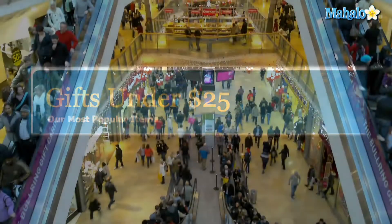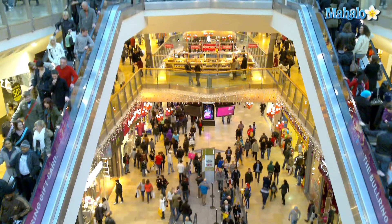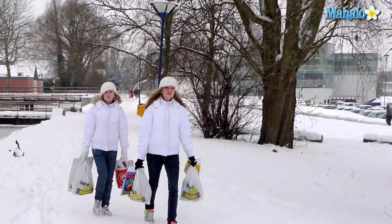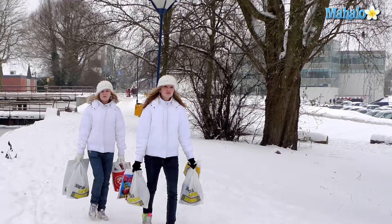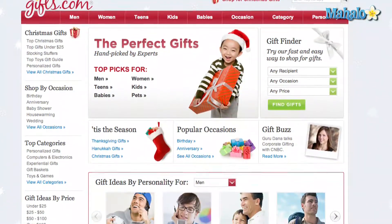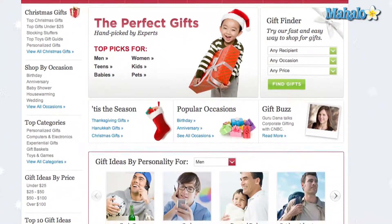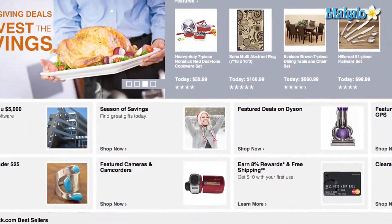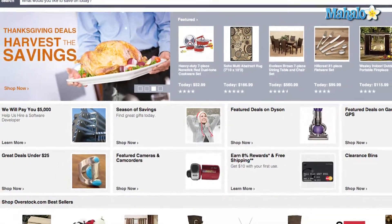With a little planning and some comparison shopping, you can come in at or even under your Christmas gift-giving budget. One way to avoid overspending this year is to shop ahead and shop online. Many online retailers have special holiday gift sections that may allow you to shop specifically for gifts that are under $25.